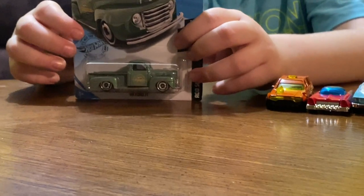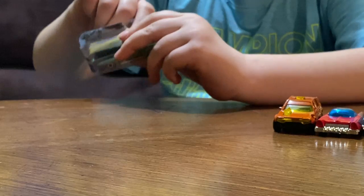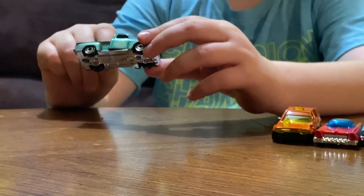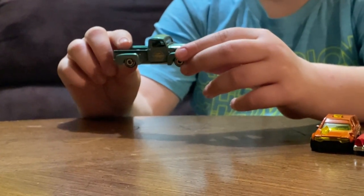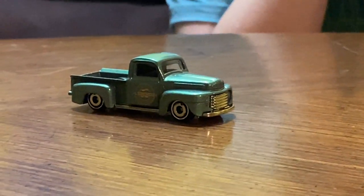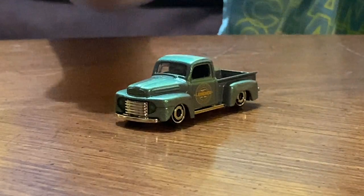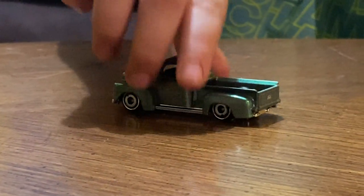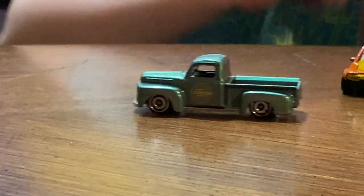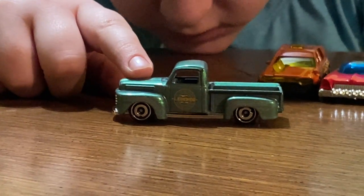The '49 Ford F1. When I look at it like this, it kind of looks like gray — it kind of looks like rain. I feel like that's kind of weird. I like the blue one and how it says 'Hot Wheels Legend.'